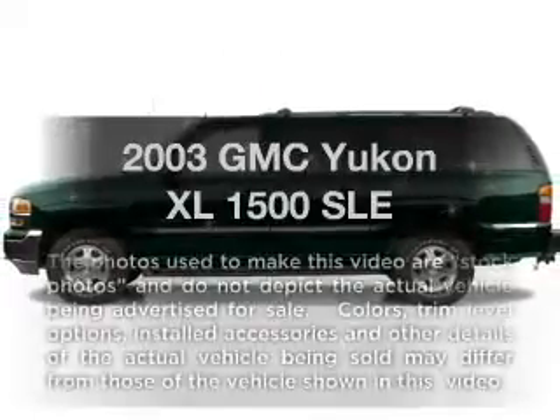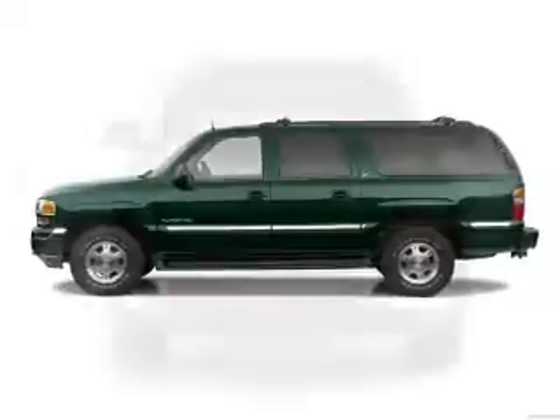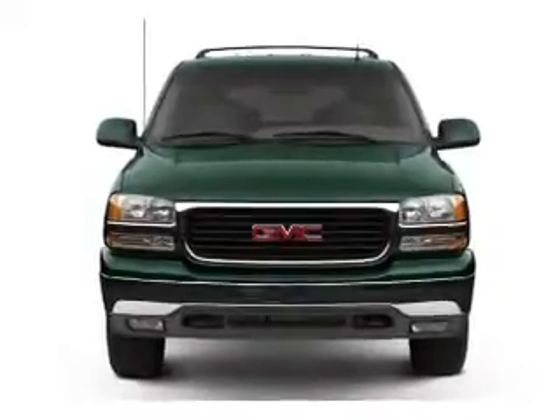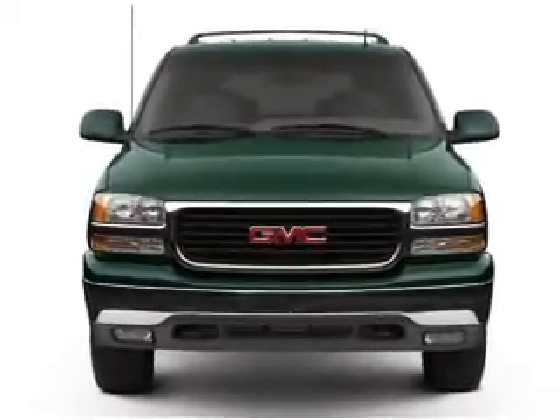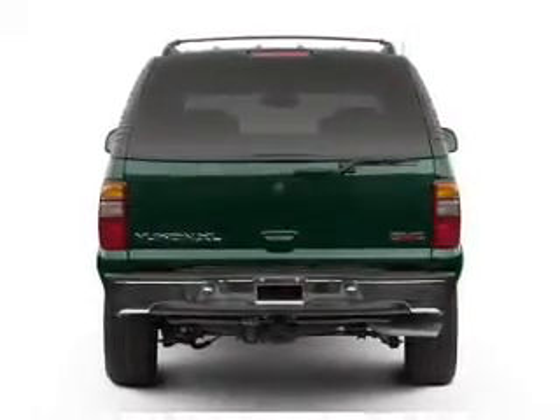Get noticed in this 2003 GMC Yukon XL. If you're looking for a first-rate auto, this one could be yours today. With a powerful 8-cylinder engine that responds smoothly to its automatic transmission, stand out from the crowd with premium wheels.